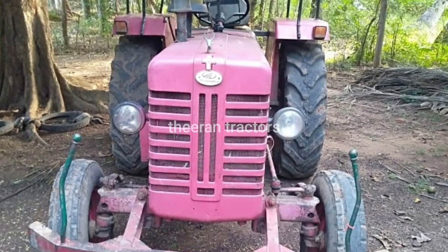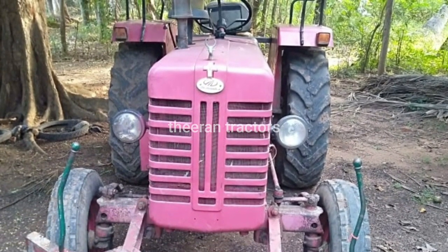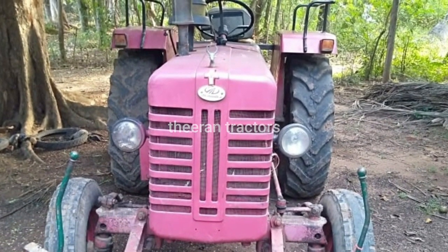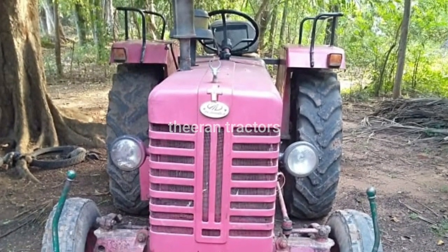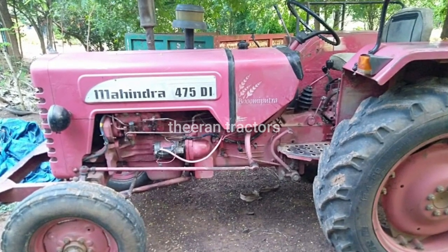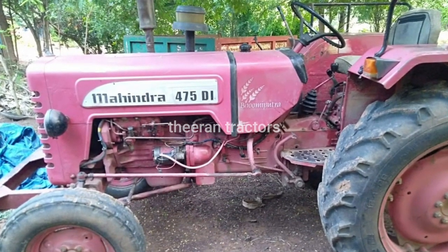In our channel, we have a 2nd hand tractor sales. My tractor is Mahendra 475DI. This is a model for the entire EL model. It is a 42 HP. It is a 35% condition. Normal steering, normal brake.